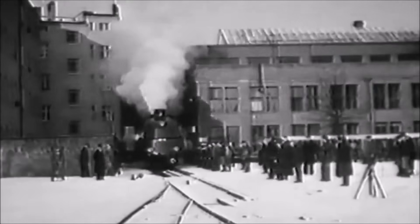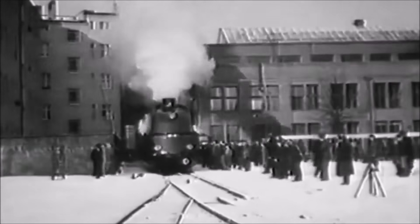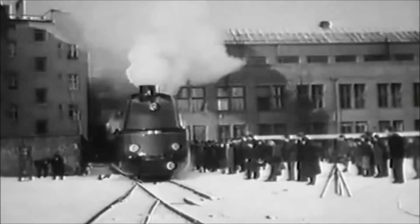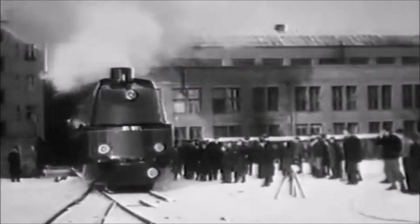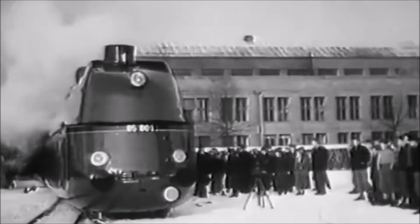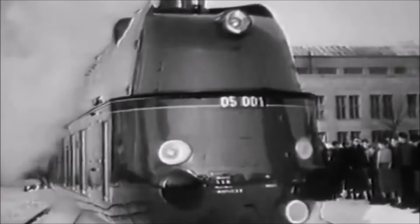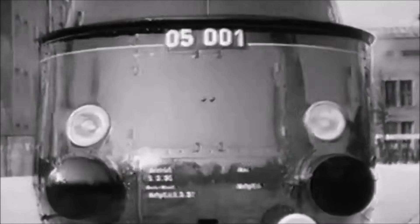Hello everyone and welcome back to the channel. Today we're taking a nostalgic journey into the heart of German steam power, right back to the 1930s and the magnificent DRG Class 05. This wasn't your average steam engine — this was Germany's great leap into the world of high-speed rail, built at a time when steam was being pushed to its absolute limits.